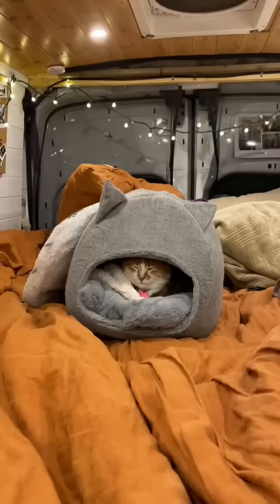Number five is Big Chungus's Igloo. Yes, she is a cat with fur, but she's still the biggest baby and prefers to be as warm as possible.